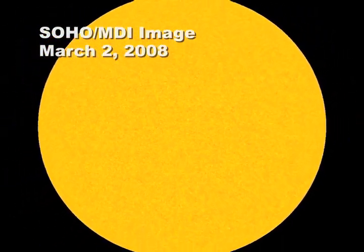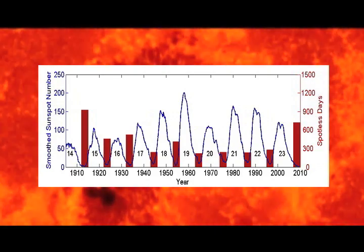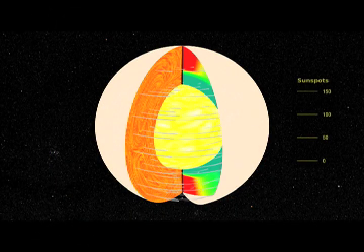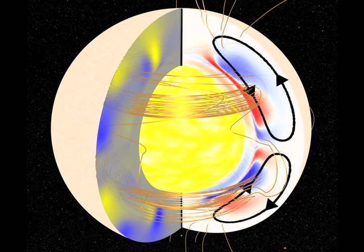Where have all the sunspots gone? That's the question some physicists were asking in 2008 and 2009 when sunspots almost completely disappeared. A team of scientists have discovered the answer. This model shows the cycle of sunspot formation — how they ride on plasma currents like ocean tides, how they are born, decay, and get pulled toward the interior of the star where they become reamplified and pop back up to the surface like a cork.